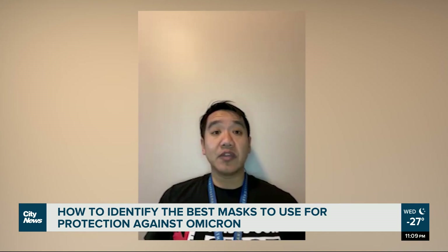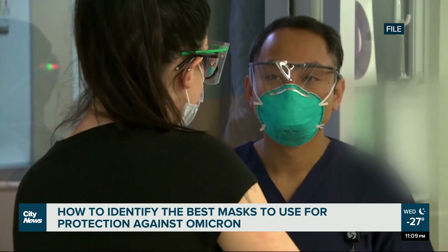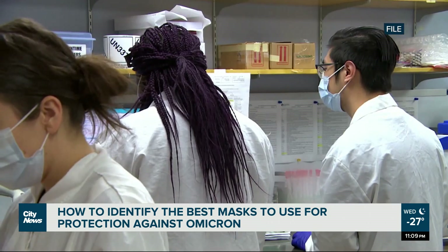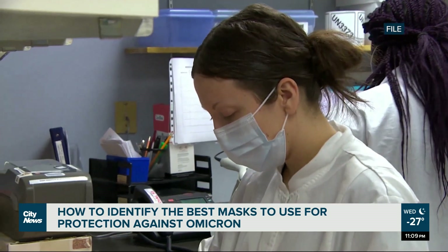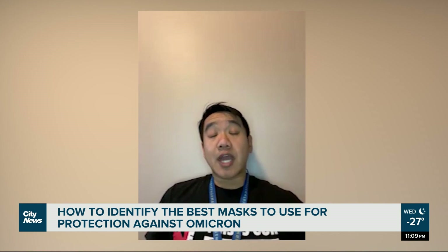Where you're having close contact with individuals and providing direct care to your clients, that's where you get respirators like the N95 — NIOSH approved — or even the KN95 respirators, which are not NIOSH approved but are passing other international guidelines.